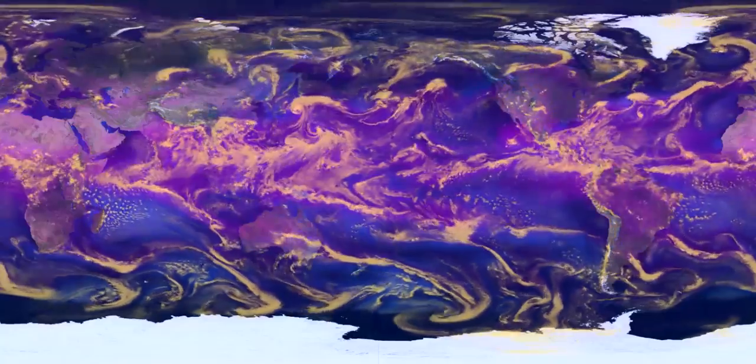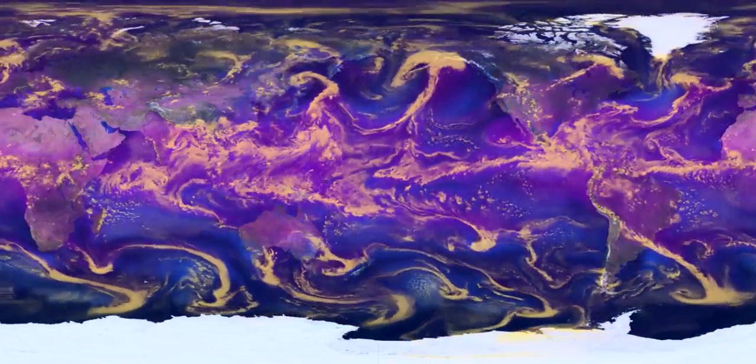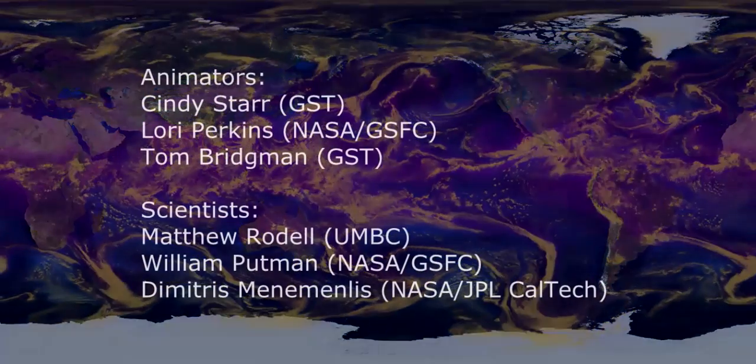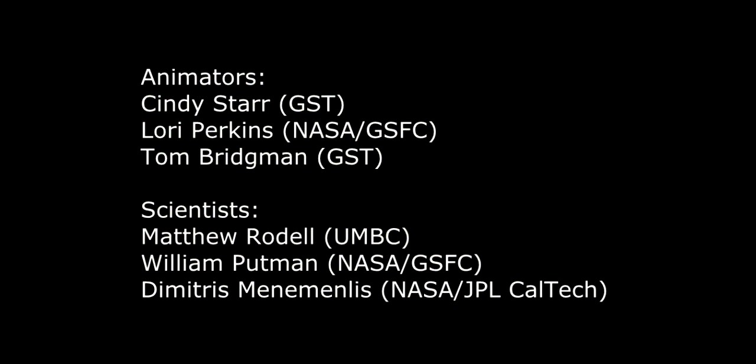Check the NASA Goddard Visualization Explorer site. You can get a shot of fire at night.